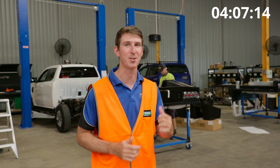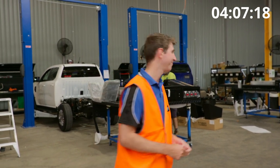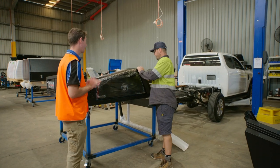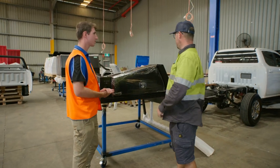We're four hours in — I can see the tub is off the car now. Let's go see what they're doing with the tray and find out the next steps. Hey Jesse, run me through what you guys have already done and what the next couple of steps are.